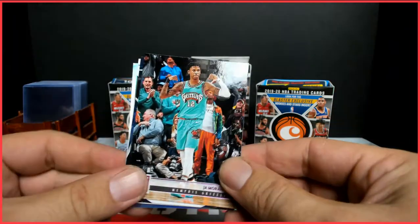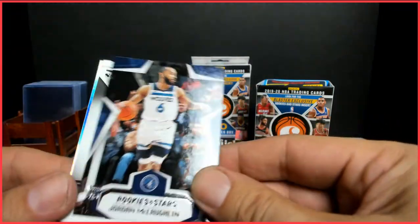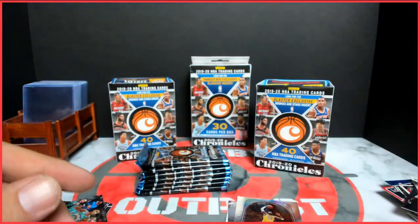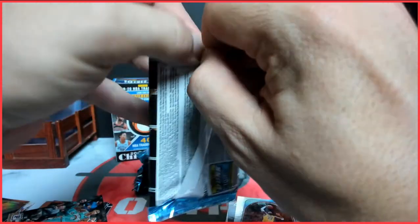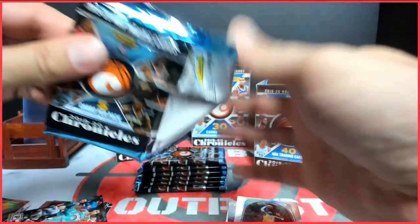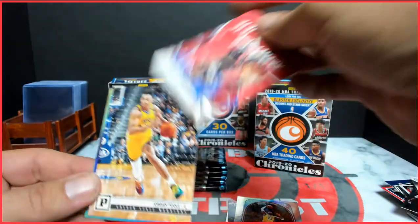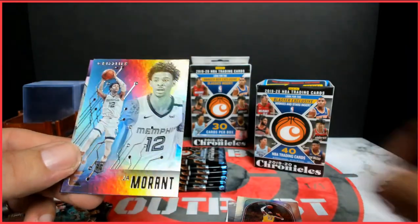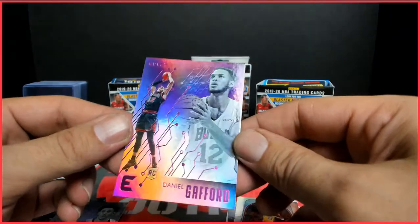Another Ja, Panini. Jordan McCoughlin. Kevin Durant base and a DeAndre Hunter Marquee. Goga, Kendrick Nunn Luminance, Jordan Poole. Another Ja Essentials, and a Daniel Gafford Essentials pink.